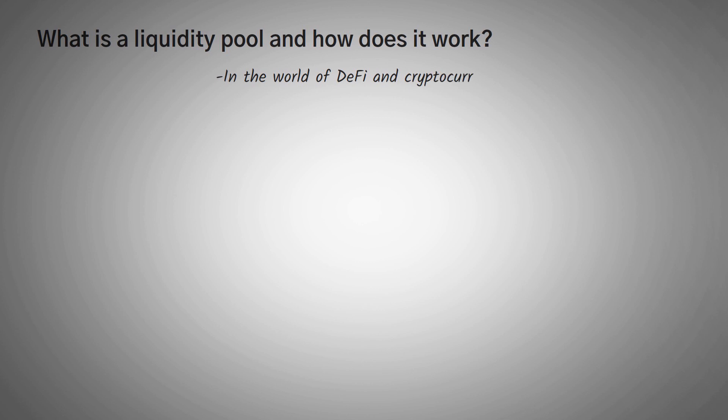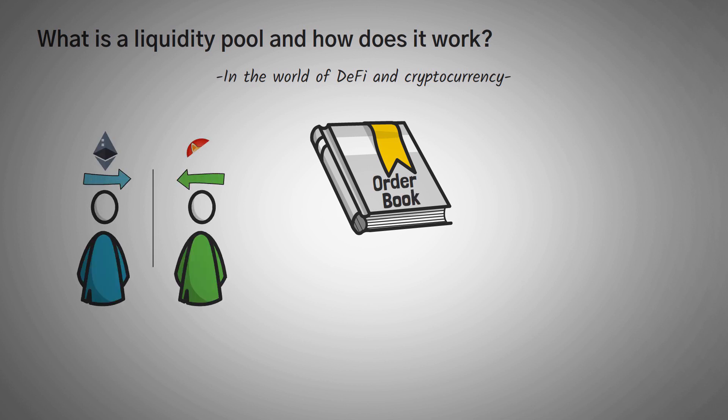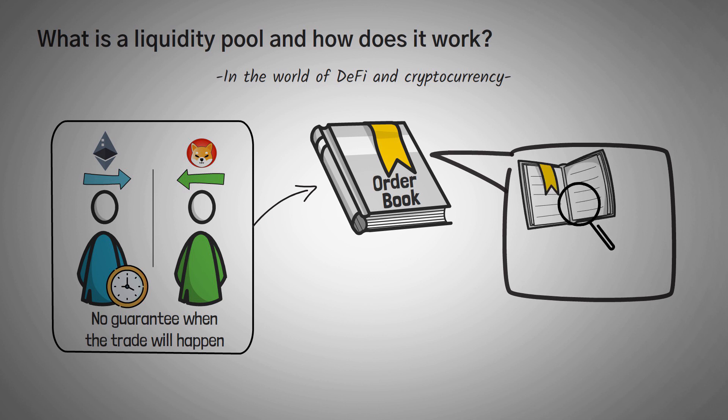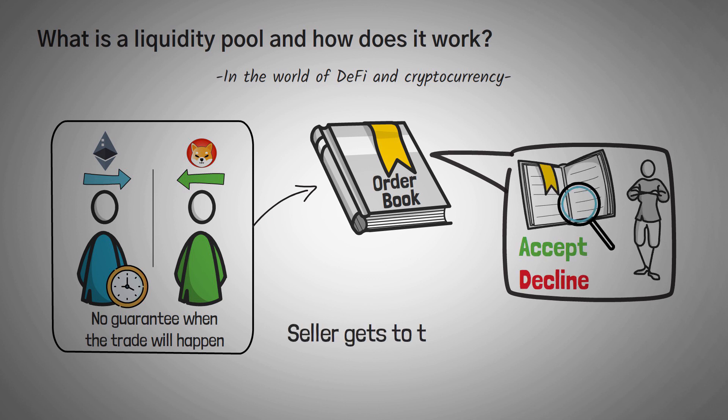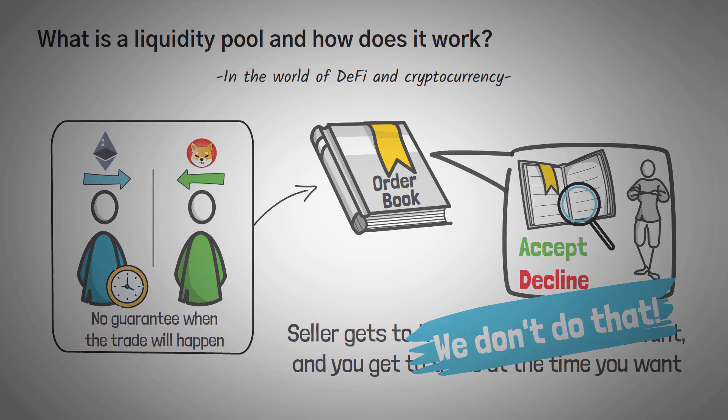In the world of DeFi and cryptocurrencies, we don't use the old method of making trades. This old method is called an order book model, where a buyer and seller write down whatever they want to trade with, and then it gets added to a huge list of everyone else's trades — this list is called an order book. Essentially, you pick what price you want to buy or sell at, but you can't be guaranteed when the trade will happen, because you have to wait around for someone else to match with your trade. Either way, you either get to select the price or the time of the trade — not both.